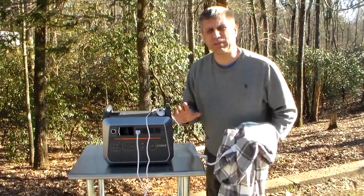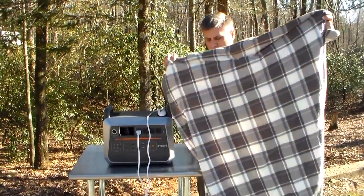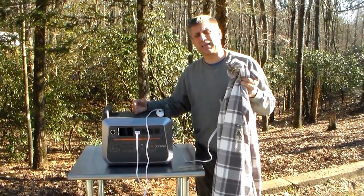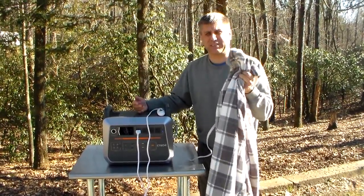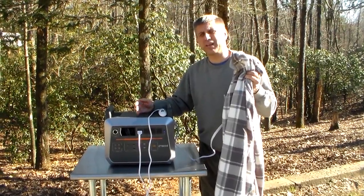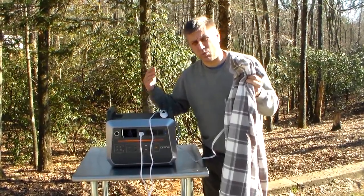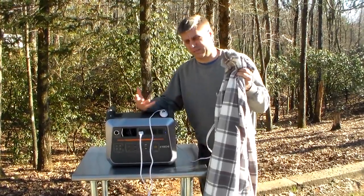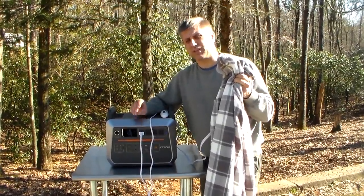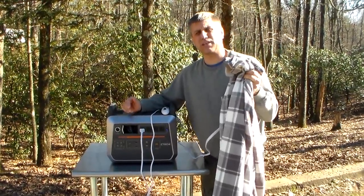I've never owned an electric blanket in my life until Christmas time, and we got this as a gift. I was thinking, this is an electric blanket — how will it work, how many watts will it take? We've been using it and I love it. Last night we did not stoke the fire up at night — by 8 o'clock it was out, no fire. Normally we heat 100% with wood, but we let the fire go totally out and we relied on the electric blanket.